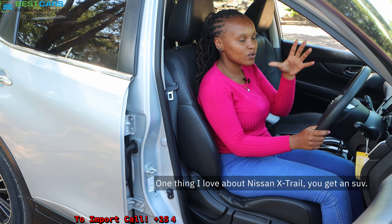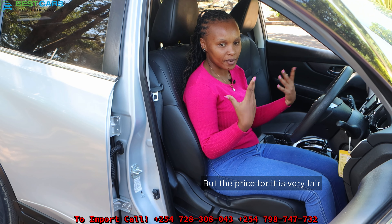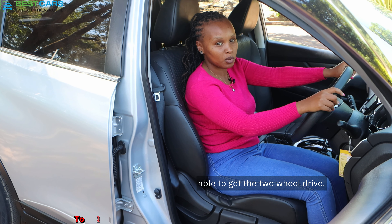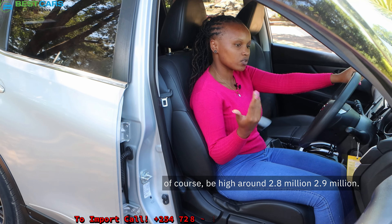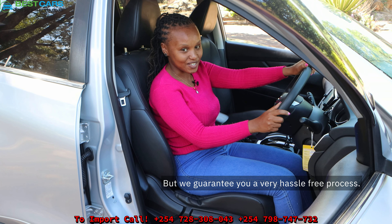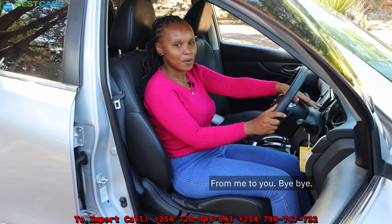One thing I love about the Nissan X-Trail is you get an SUV and also get to save money because the price is very fair. Right now with Kenya Shillings 2.5 to 2.6 million you're able to get the two-wheel drive, and the hybrid variant will of course be higher — around 2.8 to 2.9 million. Just come to our office, we'll discuss further, and we guarantee you a very hassle-free process. Bye bye!